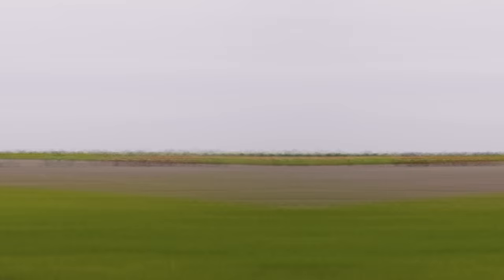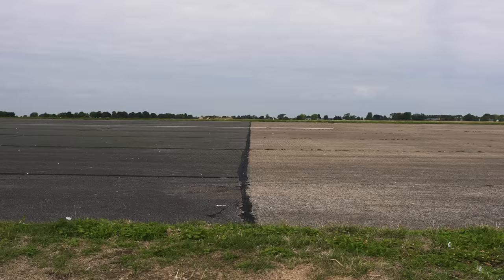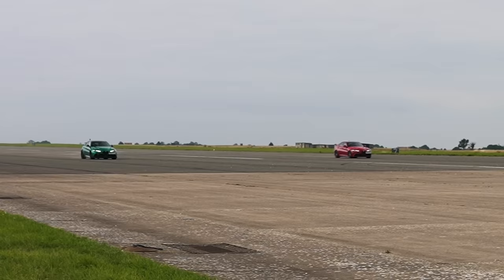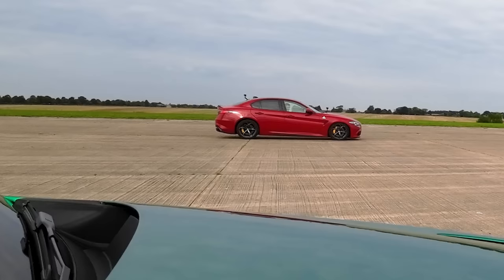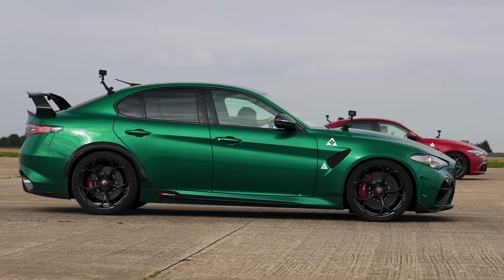But is it worth twice the price? It's quick, but I don't know if it's £155,000 quick. Now we're going to have a brake test from 100 miles an hour — when we reach the line, full emergency stop. I call that a clean sweep, mate. A total clean sweep. That's your less weight right there, isn't it? It braked very well.